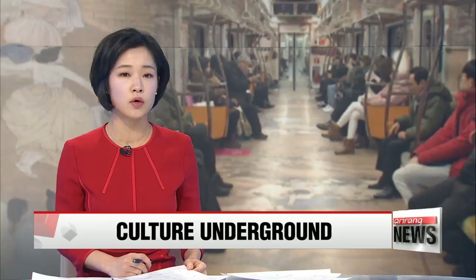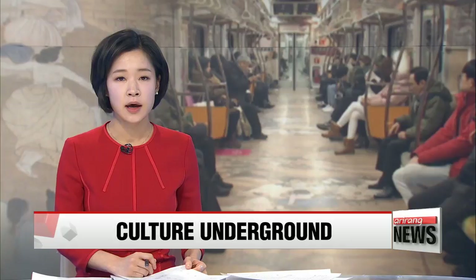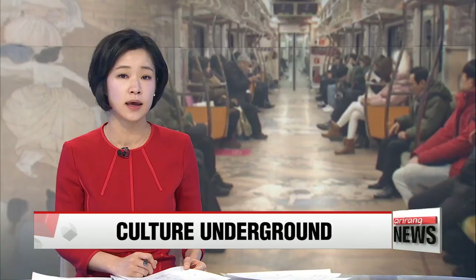Hundreds of thousands of pieces of Korea's cultural heritage have gone missing over the years, either stolen during war times or sold away on black markets. To give residents the chance to check out some of the previously lost beauties, a project is being held in Seoul that brings once-missing art pieces inside the capital's subway cars.